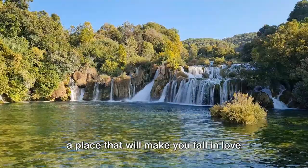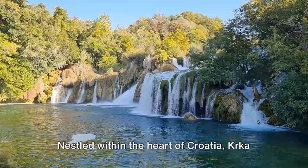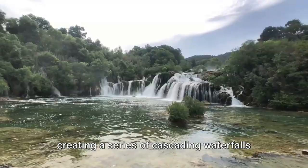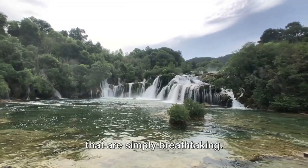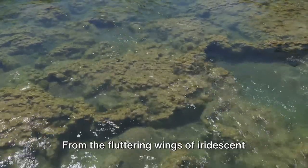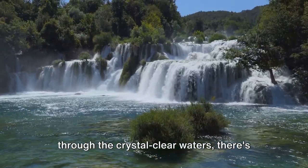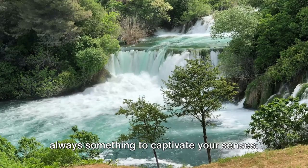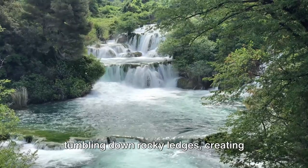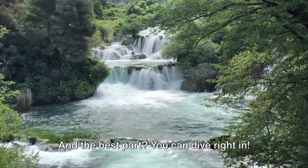Our last stop is Krka National Park, a place that will make you fall in love with waterfalls. Nestled within the heart of Croatia, Krka National Park is a realm where water and stone dance in a harmonious ballet, creating a series of cascading waterfalls that are simply breathtaking. This park is a treasure trove teeming with rich biodiversity. From the fluttering wings of iridescent dragonflies to the playful otters darting through the crystal clear waters, there's always something to captivate your senses. But the real stars here are the waterfalls — imagine the soothing sound of water tumbling down rocky ledges, creating frothy pools below.